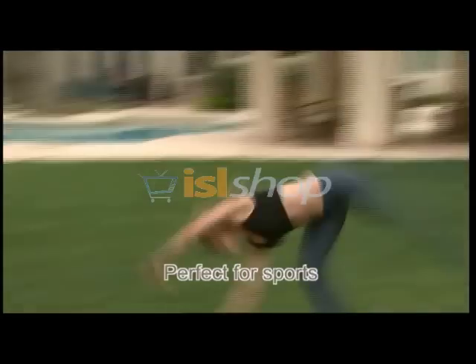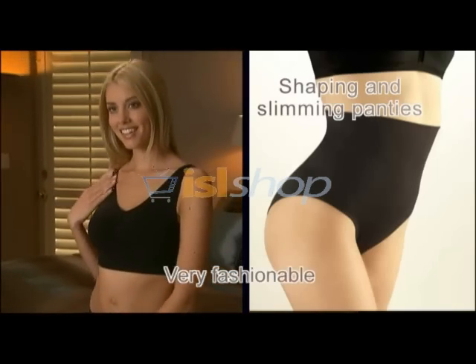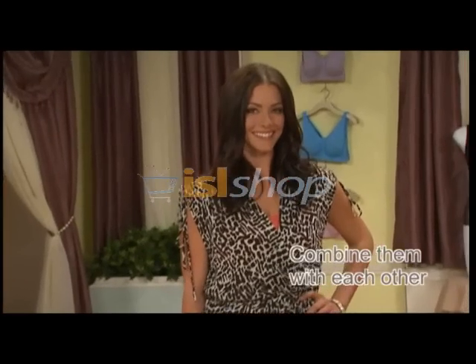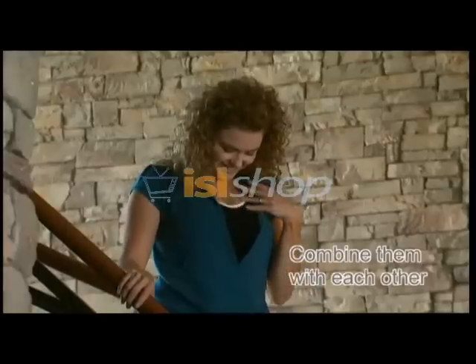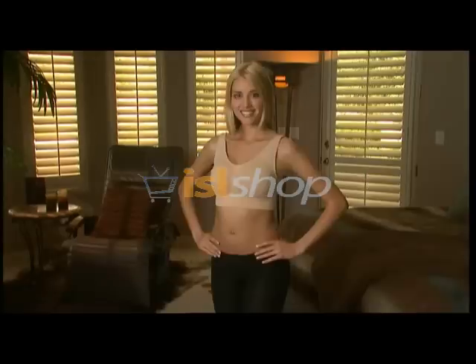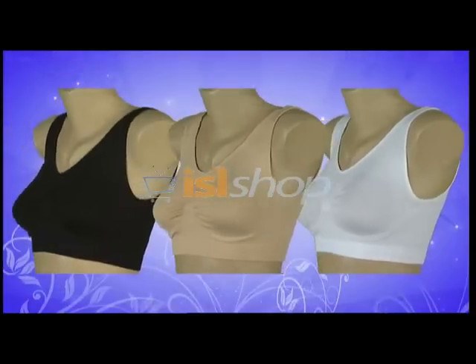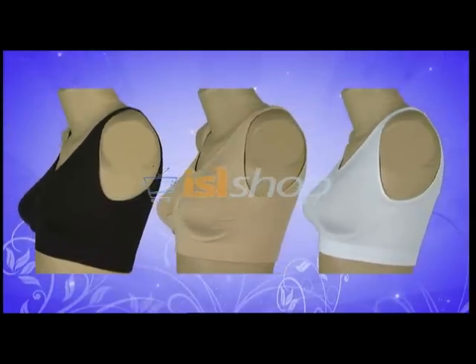It's so supportive you can exercise in it, and so comfortable you can sleep in it. The Comfortise Bra is also very fashionable. Whether you wear it as a single layer or multiple layers, it's guaranteed to give your outfit a tremendous fashion boost. No underwires, no hooks, no problems. Just great, unmatched comfort and style. So what are you waiting for? Comfortise.